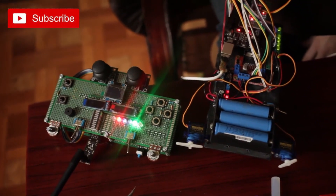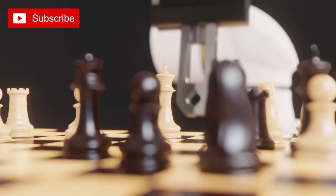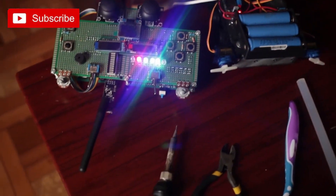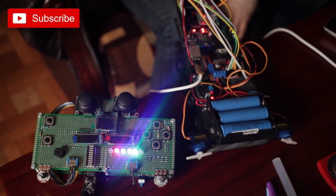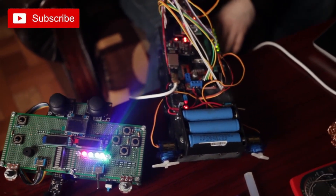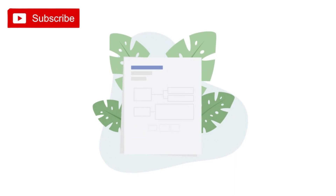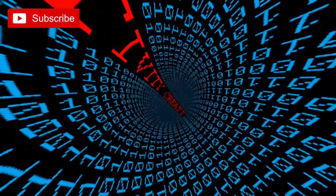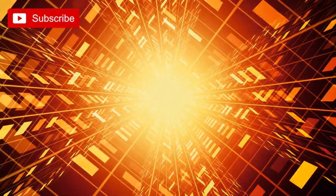We hope you found our video on DIY tech projects inspiring and informative. In today's fast-paced world, being tech-savvy is more important than ever. With our video of exciting DIY tech projects, you can unleash your inner techie and dive into the world of hands-on technology. Whether you're a beginner or an experienced hobbyist, these projects offer something for everyone. So grab your tools, get creative, and embark on a journey of innovation and discovery. We can't wait to see what amazing tech creations you'll bring to life.